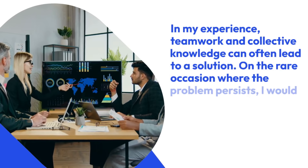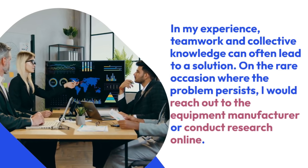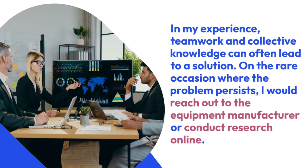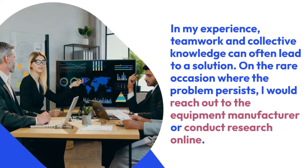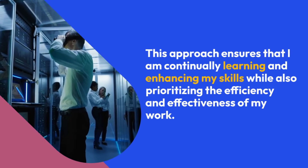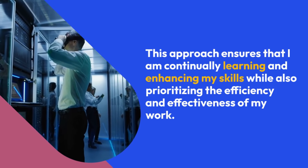In my experience, teamwork and collective knowledge can often lead to a solution. On the rare occasion where the problem persists, I would reach out to the equipment manufacturer or conduct research online. This approach ensures that I am continually learning and enhancing my skills while also prioritizing the efficiency and effectiveness of my work.